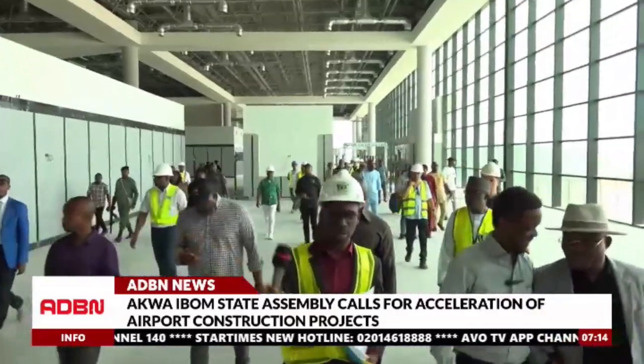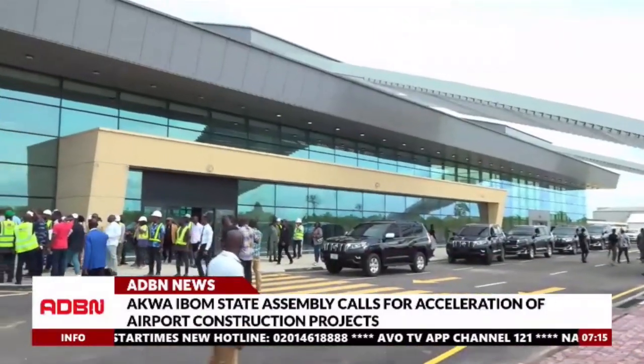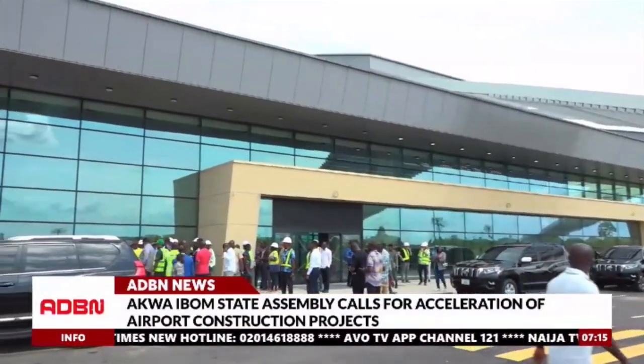The committee further assured the contractors that they will revisit in two months to inspect the completion of the projects. David Isong, ADBN News.